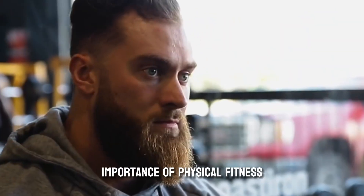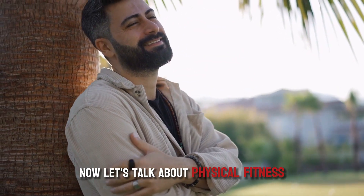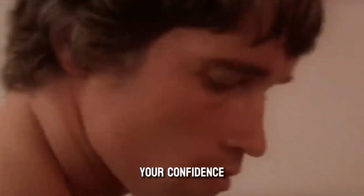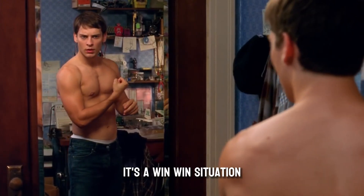Part 2: Physical Fitness. Alright, we've covered grooming and skincare. Now, let's talk about physical fitness. It's no secret that being in shape not only makes you look better but feel better too. Exercise boosts your confidence, releases endorphins, and helps you stay healthy. It's a win-win situation.